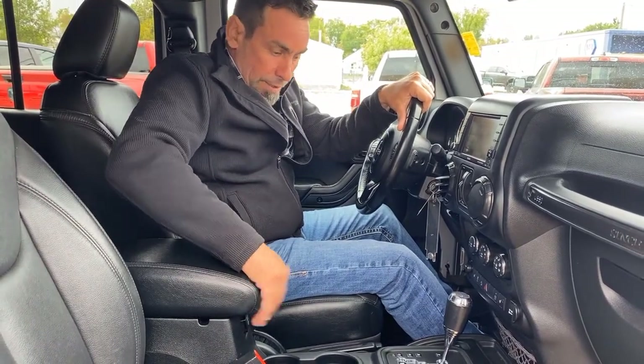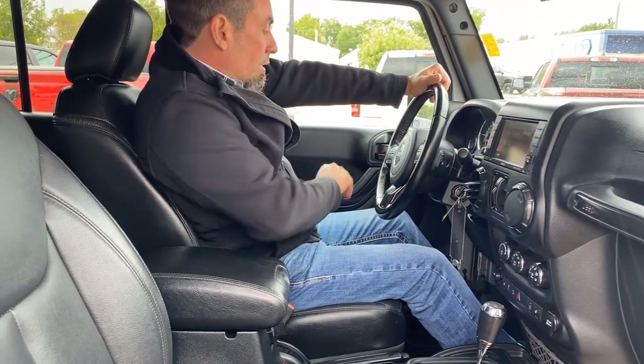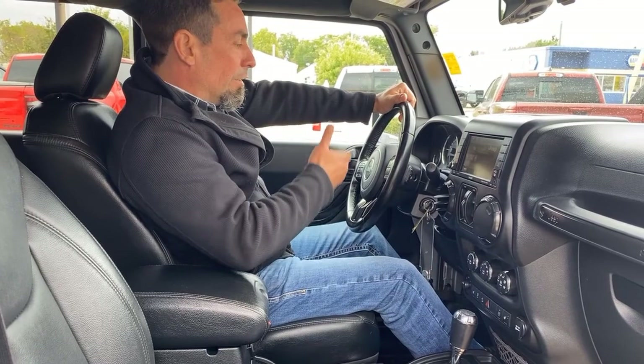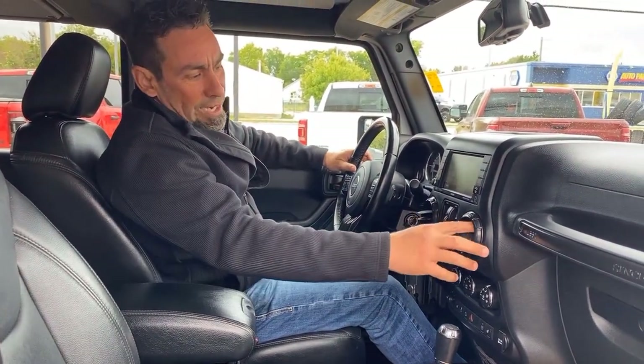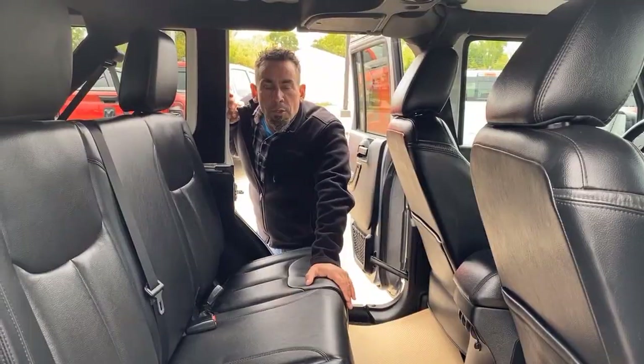There's a little console here and another power point as well. This one has the automatic transmission and the voice-activated system, so if you're driving you don't have to worry about getting speeding tickets or anything like that. It also has cruise control, tilt, windows, locks, all the good stuff, and I like how they did the dials in the Jeep — very versatile.